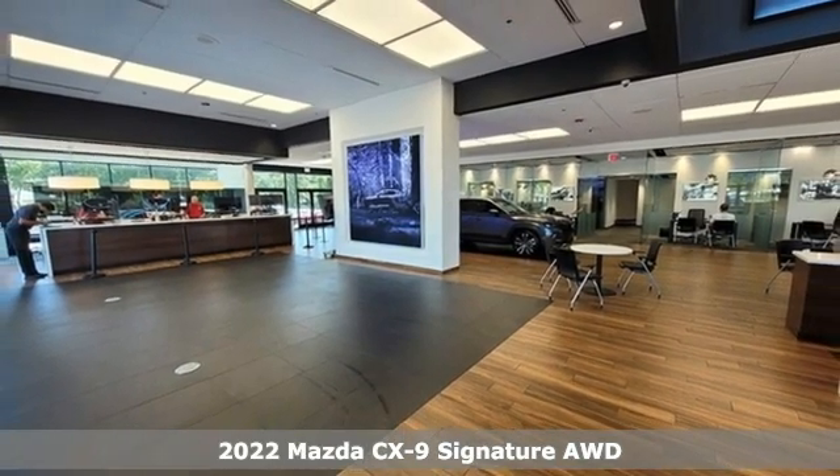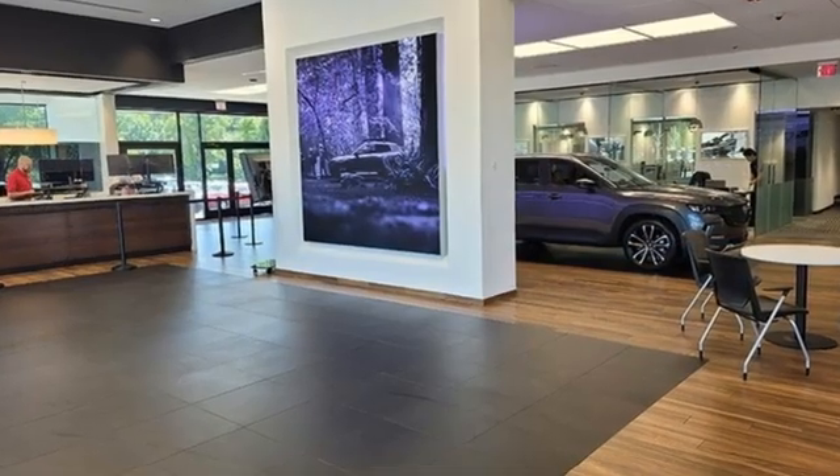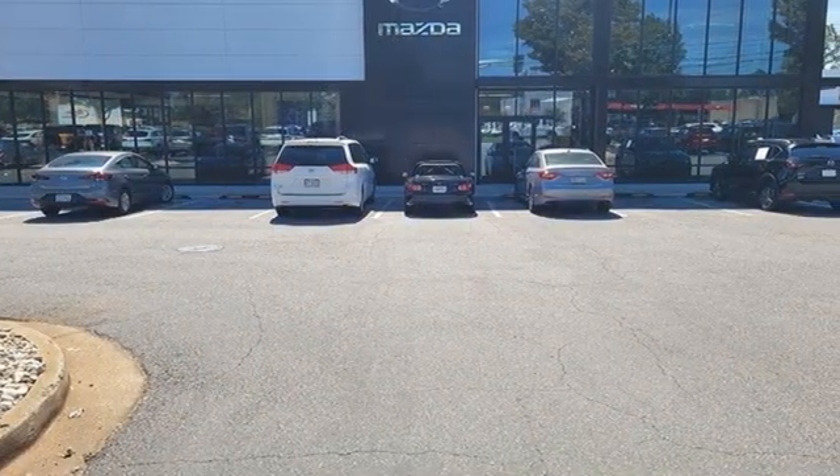It comes with all the amenities you need: auto-dimming rear view mirror, Wi-Fi hotspot, heated and ventilated leather bucket seats, and an integrated navigation system with voice activation.